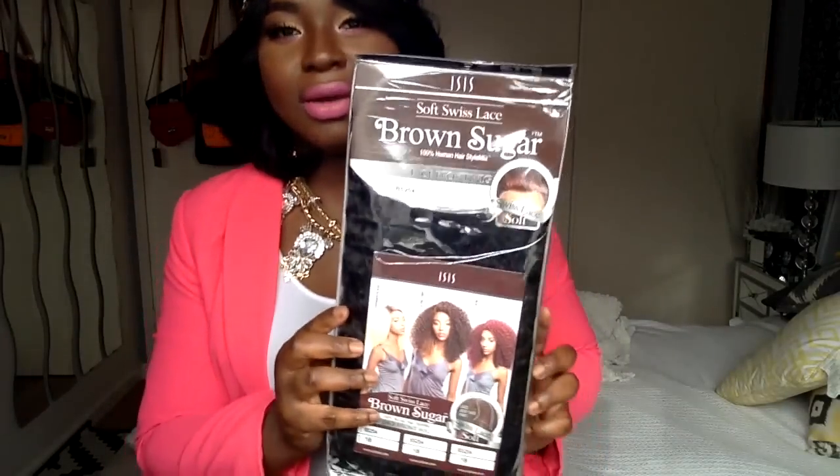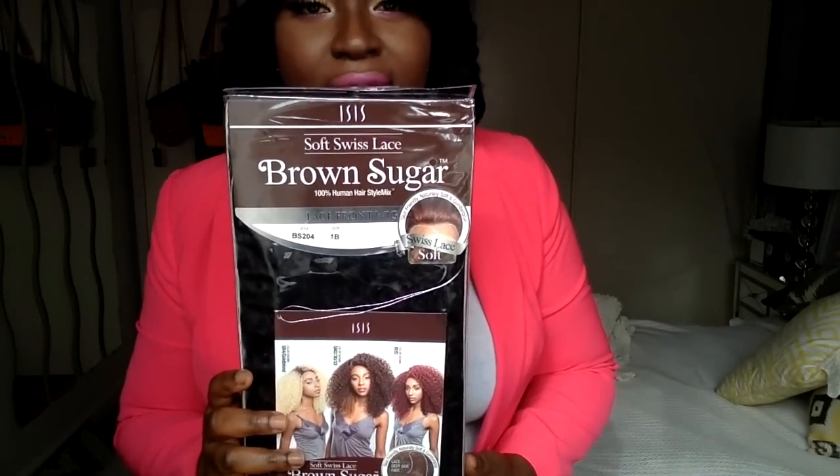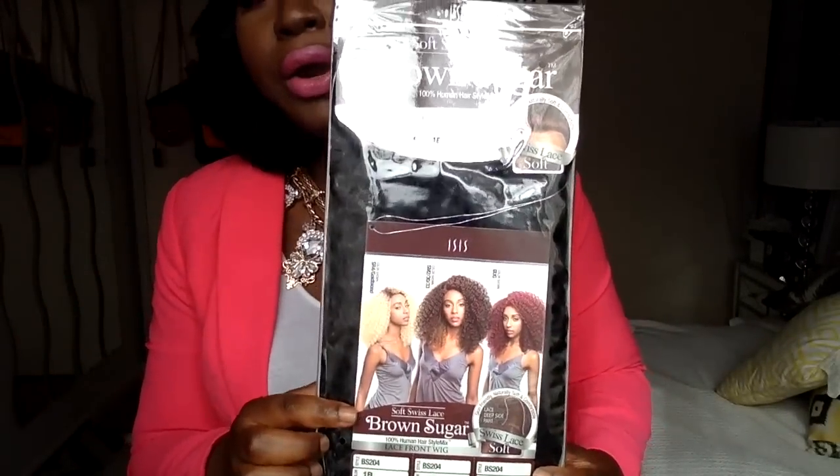And don't forget to mention what my favorite color is — just to make sure you guys are paying attention and know me! The first wig being given away is the ISIS Soft Swiss Lace Brown Sugar BS 204. I just did a review on that, so if you are interested in winning this gorgeous big hair, make sure to follow the rules and like the Diva Trends Facebook page.